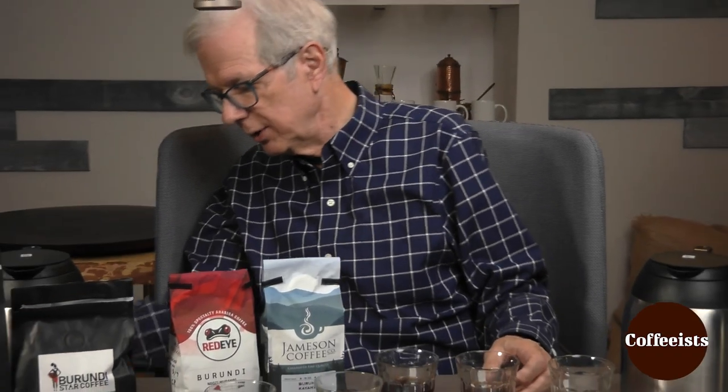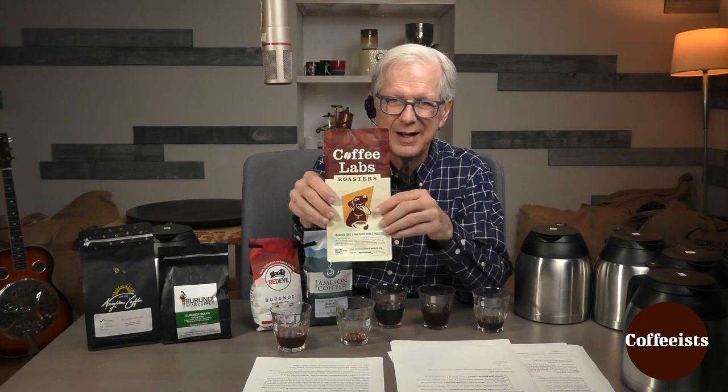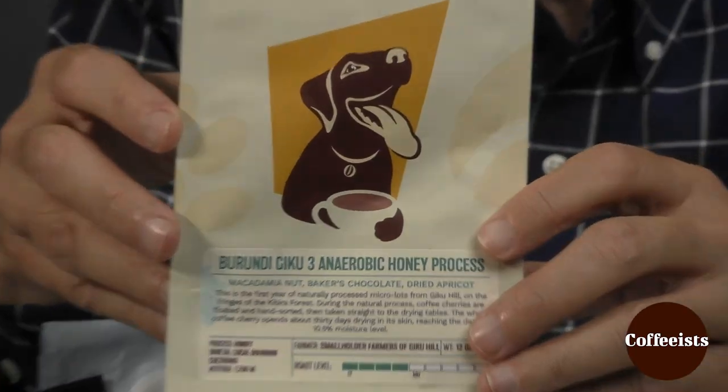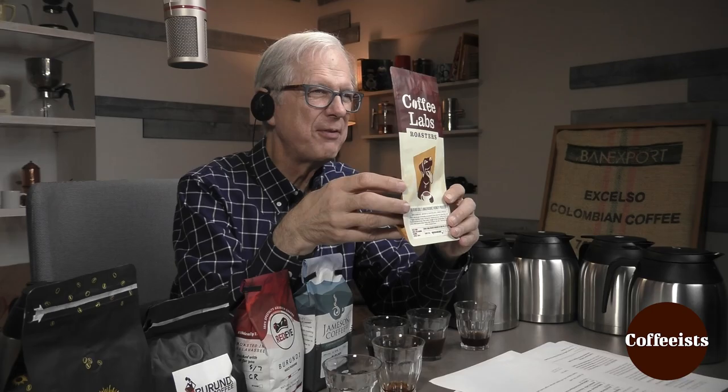Maybe we should reveal this one. Let's do it. Coffee Labs — Burundi Giku 3. Anaerobic? Yes. We finally got a zinger here. Macadamia nut, baker's chocolate, and dried apricot. I think those are good descriptors, actually.